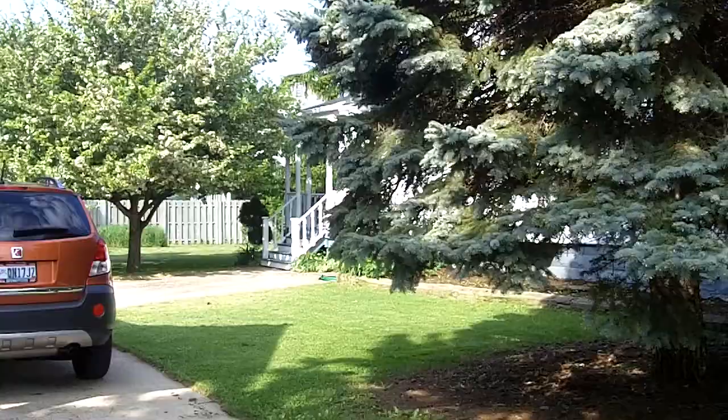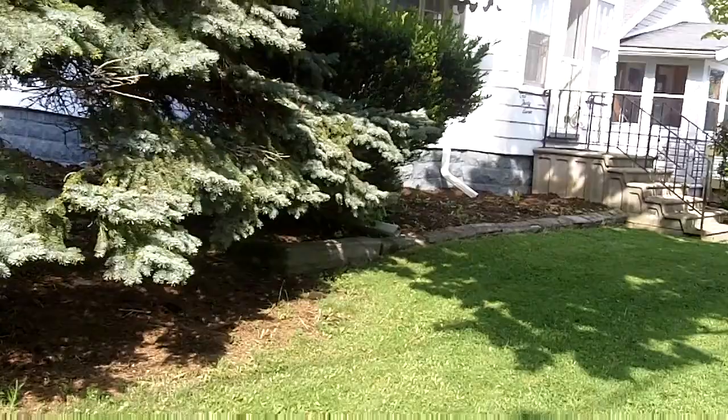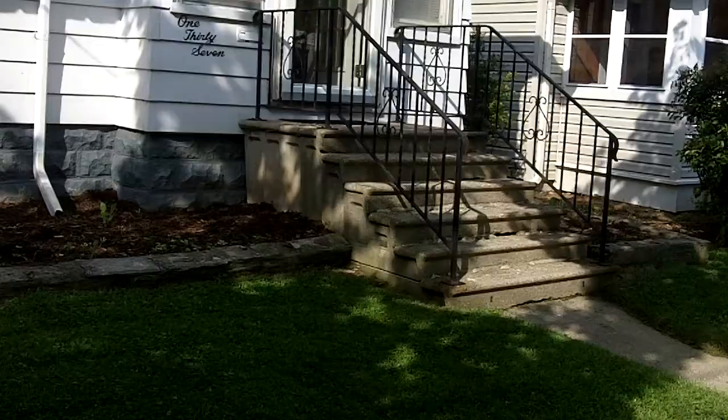Everything is in full bloom, including that gorgeous flowering tree in the backyard. This home offers over 1,400 square feet and has a newer furnace, mechanically in good shape.